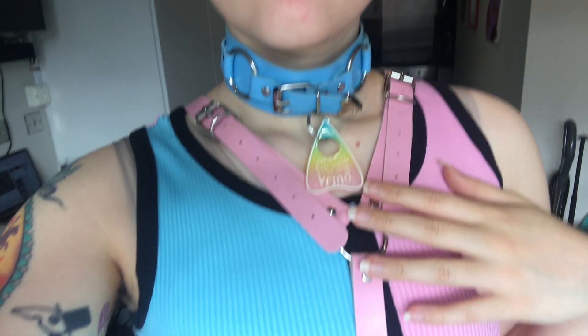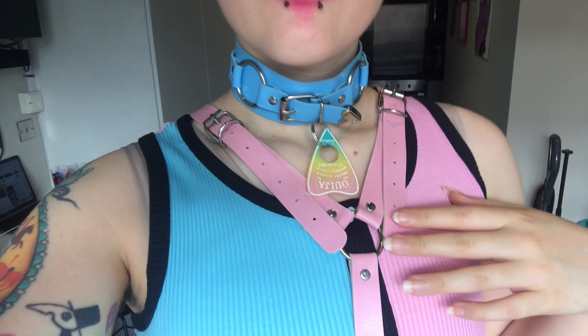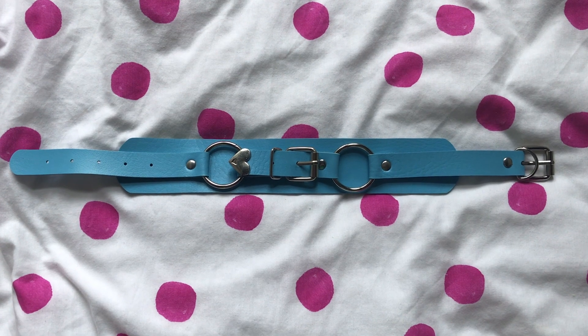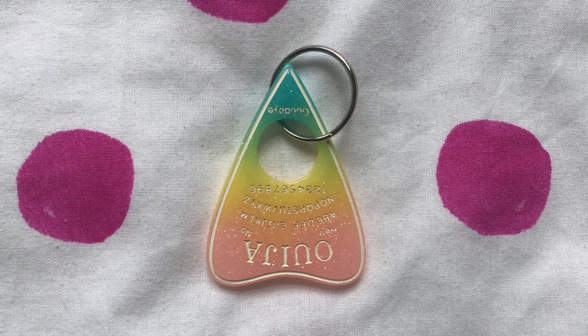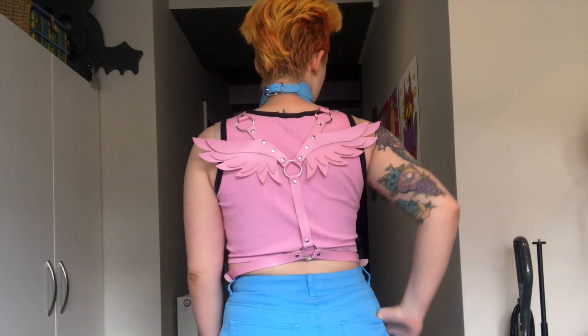This next outfit I call my Pride outfit because it's blue and pink. I just think it's a very cute and easy outfit to throw on despite having so many chains and collars on it. This outfit consists of my harness with my wings - I really adore this harness, I think it's so adorable. Annoyingly you can't always see the wings because I tend to wear a bag, but when you can I think it looks really adorable.